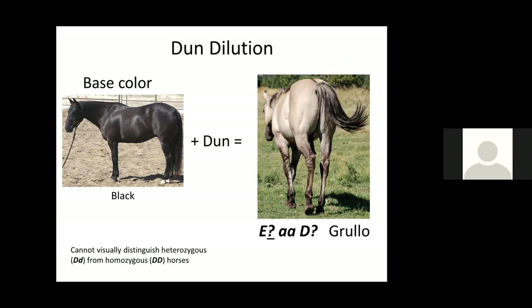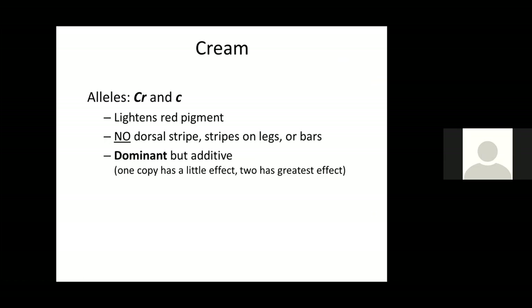Now let's contrast that with the cream dilution. This is also dominant — we'll call it big CR if the horse has the variant causing the cream dilution, and little c if it doesn't. Like dun, this lightens red pigment. However, the cream dilution does not cause those primitive markings — there's no dorsal stripe or stripes on the legs or bars on the shoulder. Further, this is different from dun because it is additive: if you have one copy you do lighten the body color, but if there are two alleles you have a bigger effect than just one.